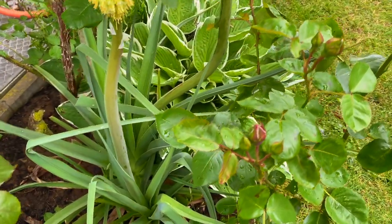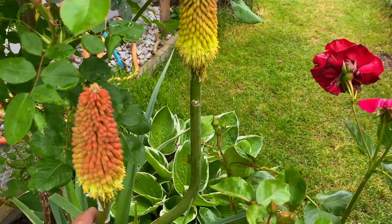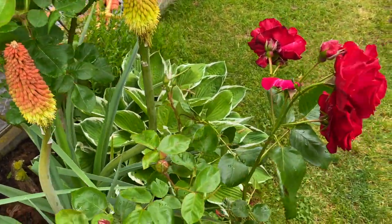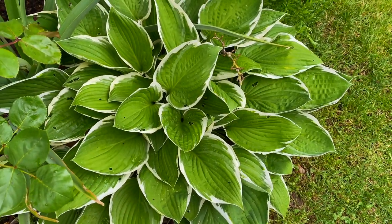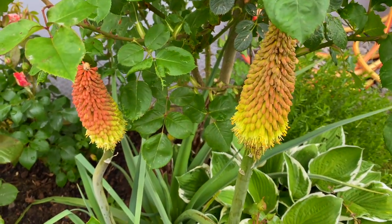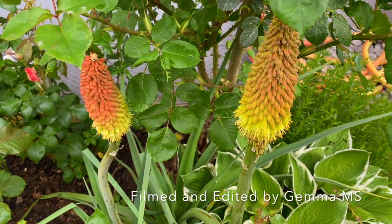Now this one is so funny — I hadn't even noticed it. It did not give me flowers last year, but now it is here in between two roses and my beautiful hosta. You call this Facelblume in German, so it's still building up its flowers.